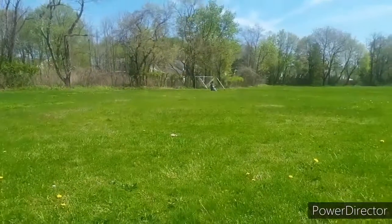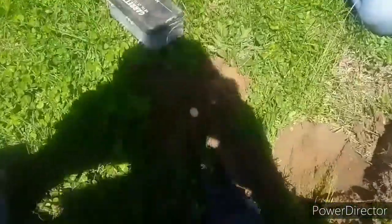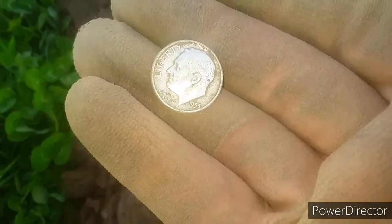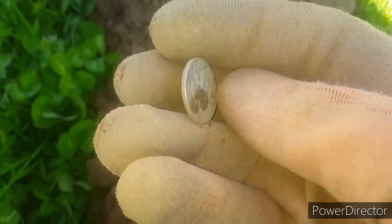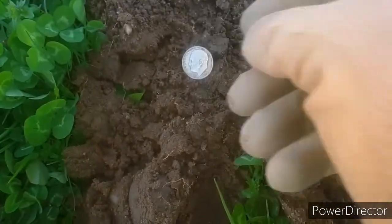He just got himself a rosie. I'll run over and show you guys. Good job, Rob. It's a silver day! Look at that little rosie — 1953. Nice and shiny right there. Good job, Rob. Hopefully we'll get a bunch more. It would be awesome to walk out of here with a pocket full of silver.